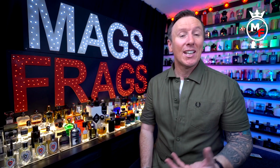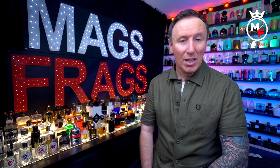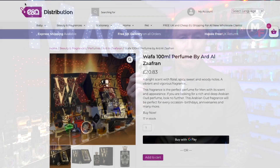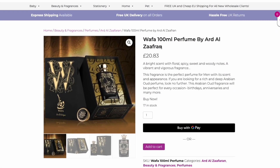Welcome to this latest episode of Mag's Frags, where it's the fragrance that's the star of the show. My name is Paul and today's scent of the day is called Wafer by Ard Al Zaafaran. It's a woody amber fragrance for men and it comes in an eau de parfum concentration. I bought this from a website called E&A Distribution Limited and I paid £20.83 for it before tax.